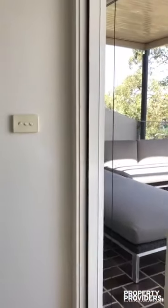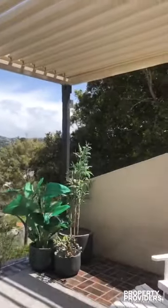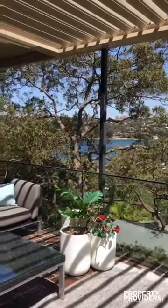As you walk up the stairs, there's a beautiful sun-drenched balcony. You can close these if it gets too hot, as the other side is closed. Beautiful lounge and views as you come back in.